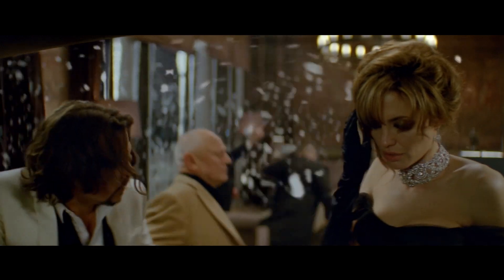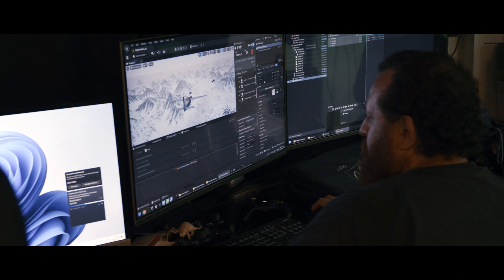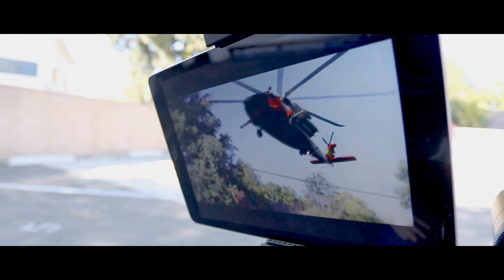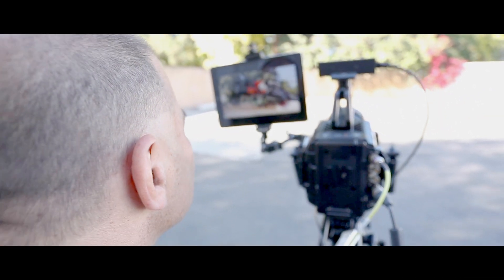Now we've gotten really into virtual production, which is what's kind of leading us into these really incredible pipelines where we're integrating Unreal and Real Illusion's iClone and Character Creator and just producing things at a rate that's just mind-boggling.